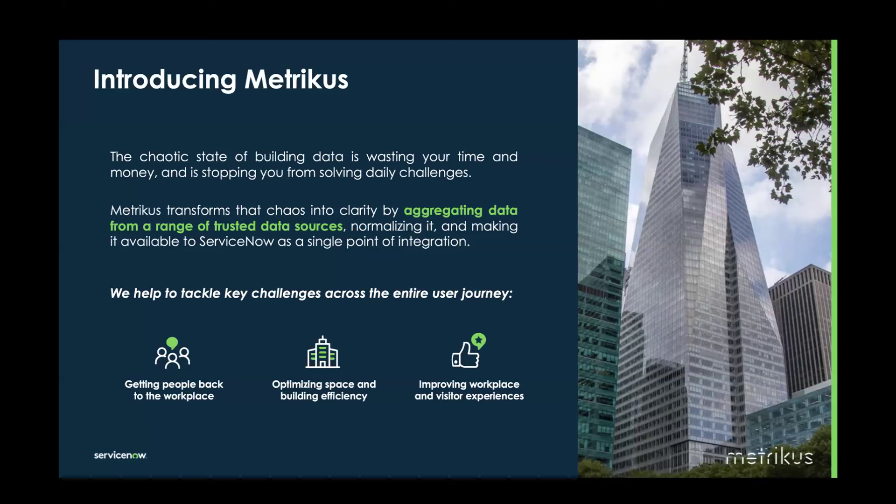This is where Metricus comes in. We provide clear, unified, and accessible data by acting as the glue for your building data. Whatever the data is from trusted sources, we can aggregate it into the Metricus application. One of our key outputs is that we normalize the data — we standardize it and make it compatible for seamless use. All of this data is available through the ServiceNow application as a single point of integration, so you don't have to jump into different applications or look through different interfaces.